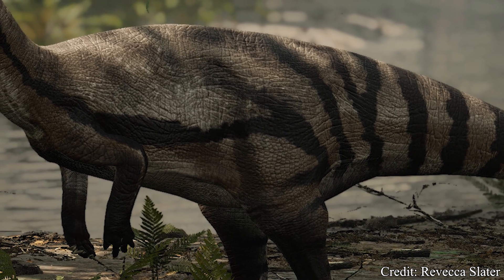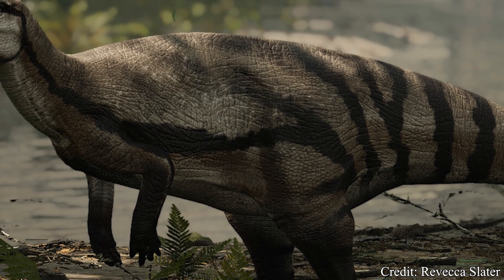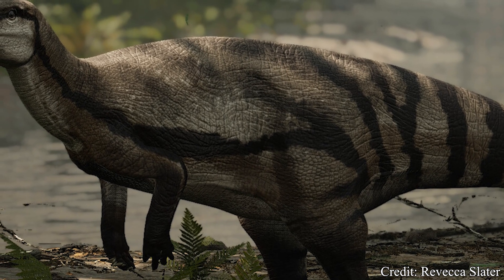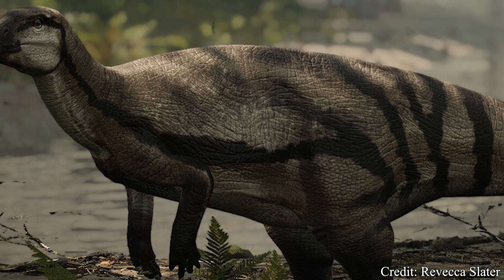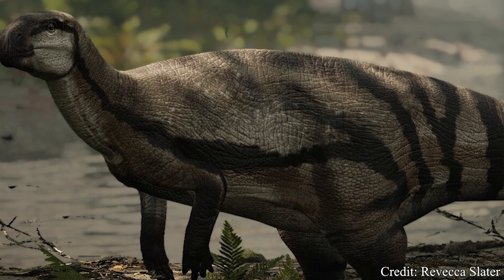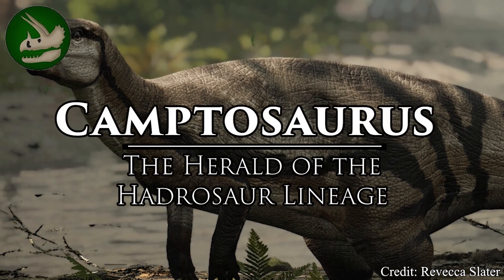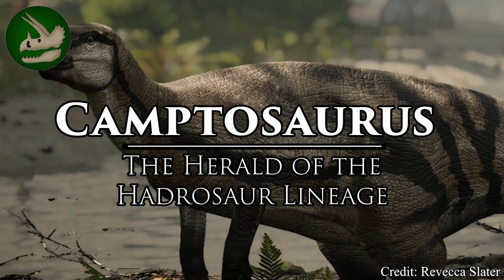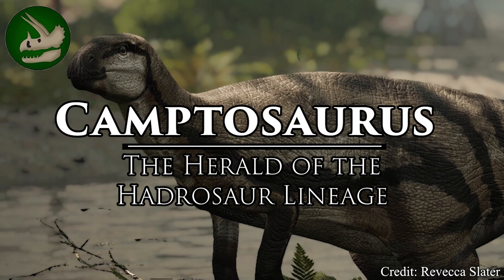While many terrible lizards boasted exceptional defenses, lethal weaponry, and ornate ornamentations, some instead came across as more humble in appearance. But what this creature lacked in visual pizzazz, the story its bones told us about the history of dinosaurs was much more eye-catching. It's the flexible ornithopod, Camptosaurus.